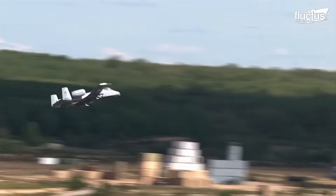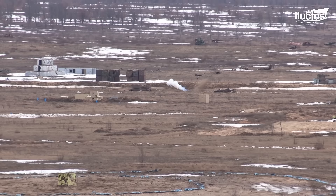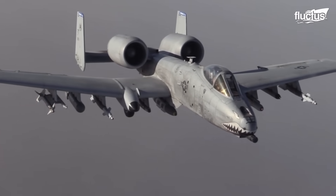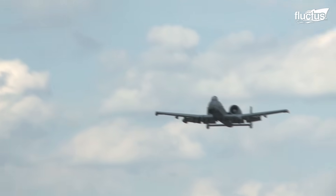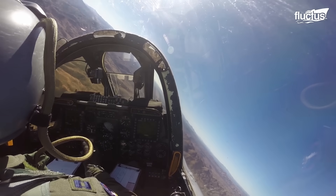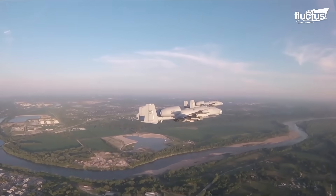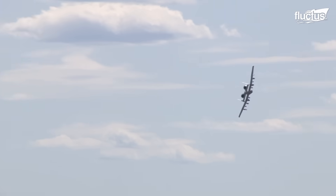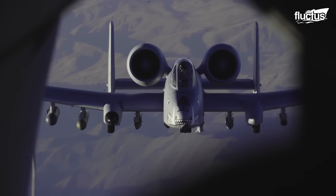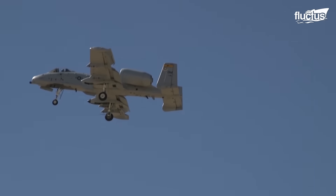The Cold War context, with the potential threat of large-scale armored warfare, particularly in Europe, played a significant role in its conception. The A-10's rugged design focused on survivability, ensuring it could withstand heavy damage and continue flying. This durability made it a favorite among ground troops and a critical asset in operations. Its first major combat role came during the Gulf War in 1991, where it proved its worth in numerous ground attack missions, solidifying its reputation as an incredibly effective close air support platform.